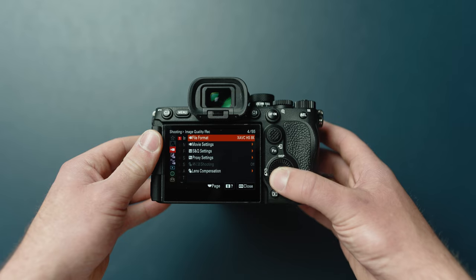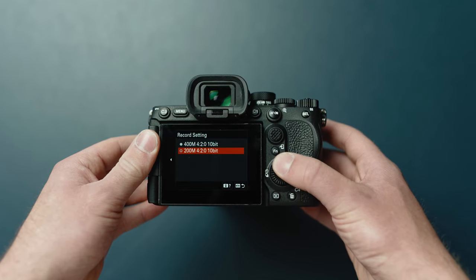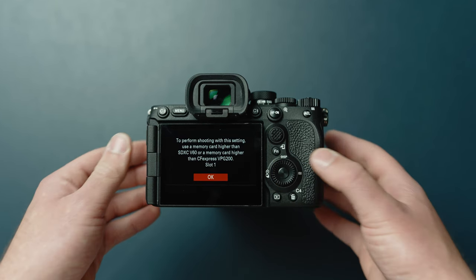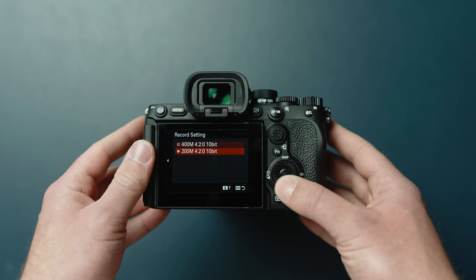I didn't shoot any 8K this time around. I know it's a big feature talked about with this camera, but personally at this point I think it's a bit of a gimmick. Eventually I think it'll be good to have, but right now it's limited to 24 frames per second, not the best codec, and I've seen some really bad rolling shutter — so it's just not practical for what I'm doing and 4K works a lot better. If you want 8K footage to crop in or something like that, just make sure you have a fast enough card. If you want to shoot the highest quality 8K internally, you'll need something faster than a V60 card, or you can drop down to 200 Mbps and a V60 card should work.